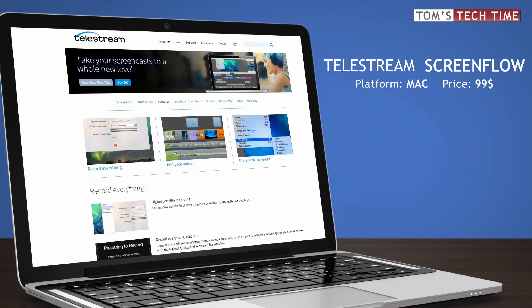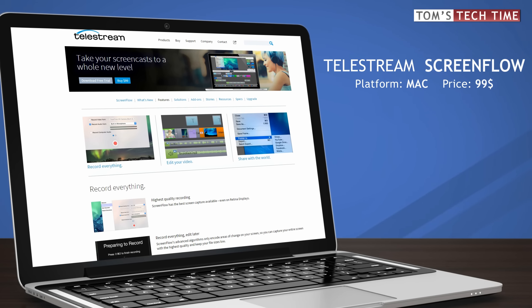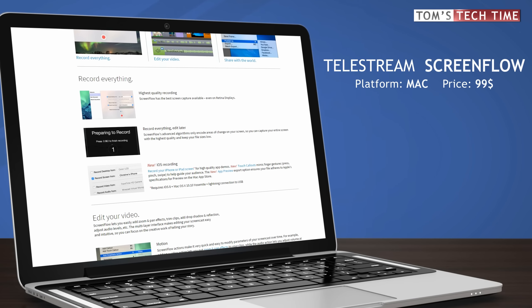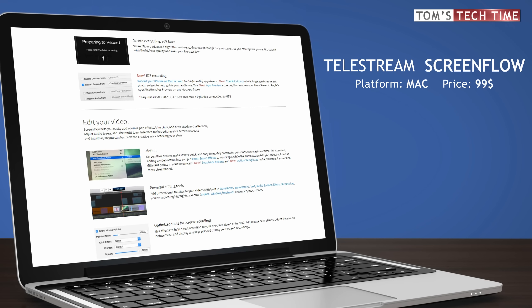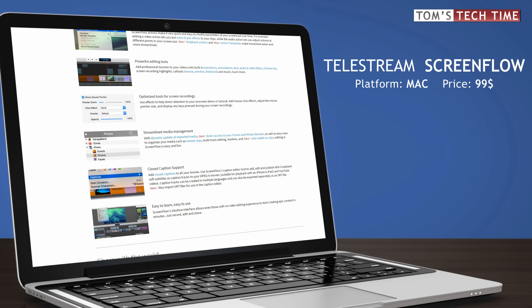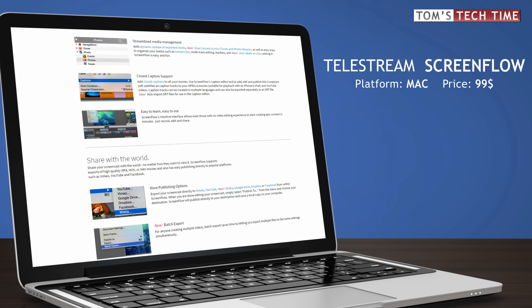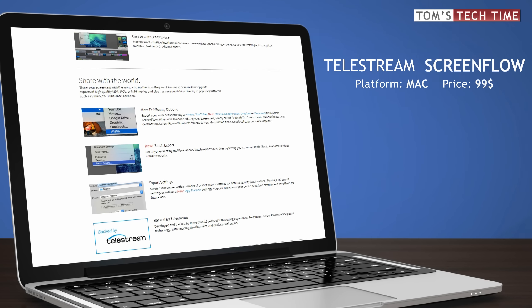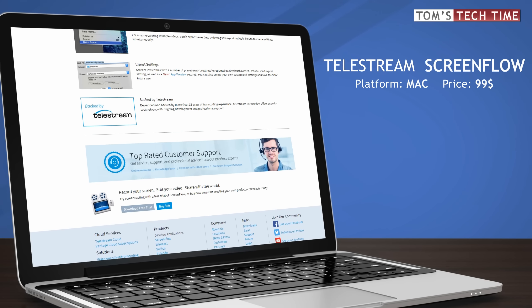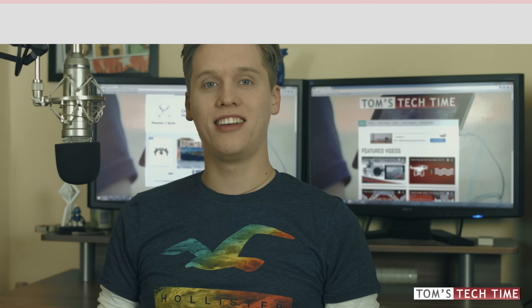Mac users at that point could get started using ScreenFlow, which seems to be a pretty powerful solution at pretty low pricing. One of the main advantages is the inbuilt screen recorder that is also capable of recording your webcam and computer audio. Being honest, I haven't tested the program myself yet, because I think Apple's professional software isn't that much more expensive.